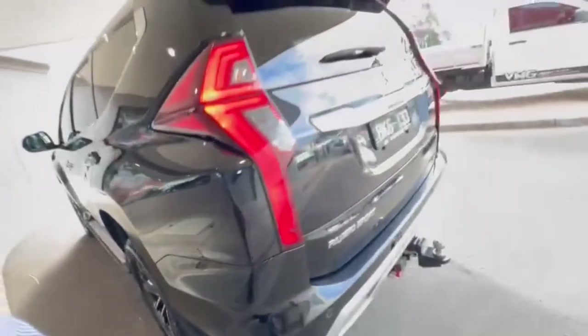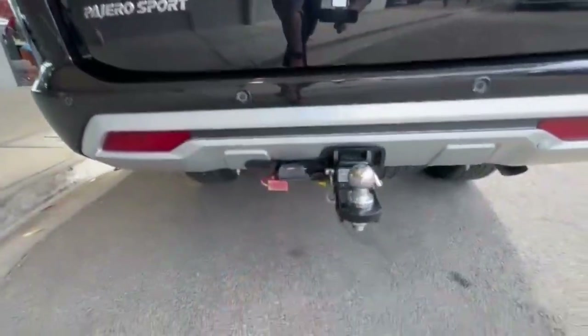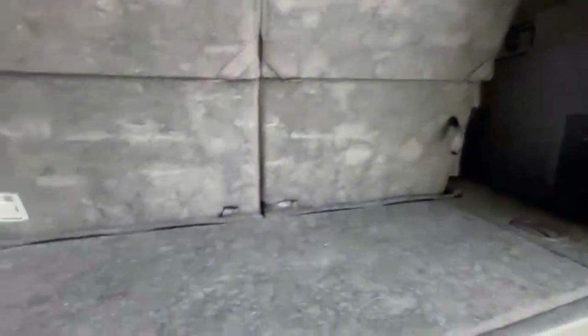Now coming around onto the rear, you do have your rear camera sensors, tow bar, Anderson plug, and airbag suspension also. And you do have an electric tailgate with plenty of room in the back here.